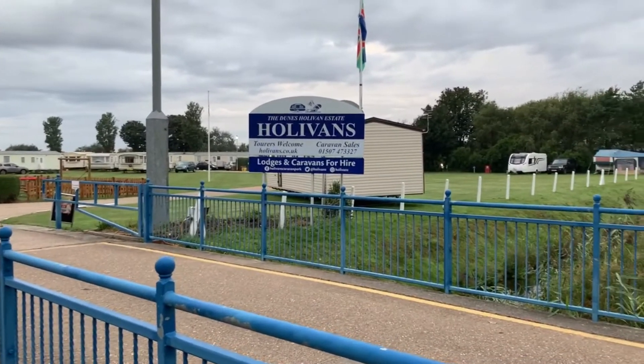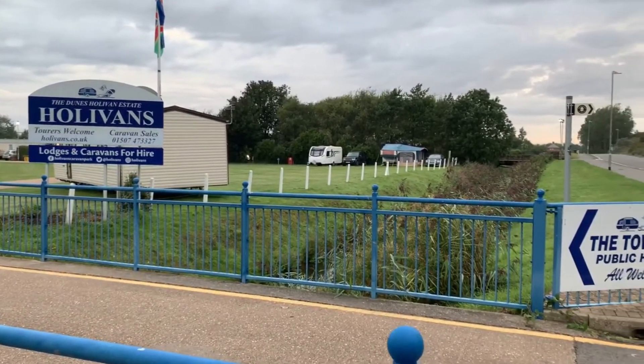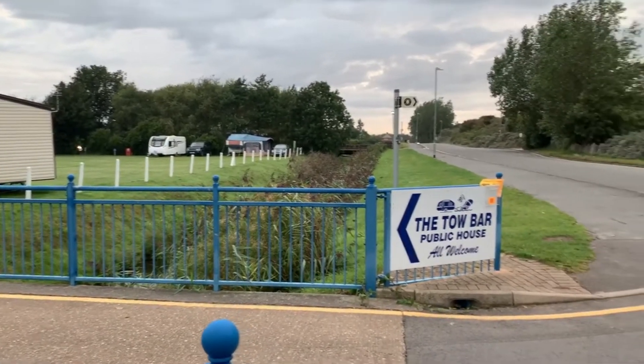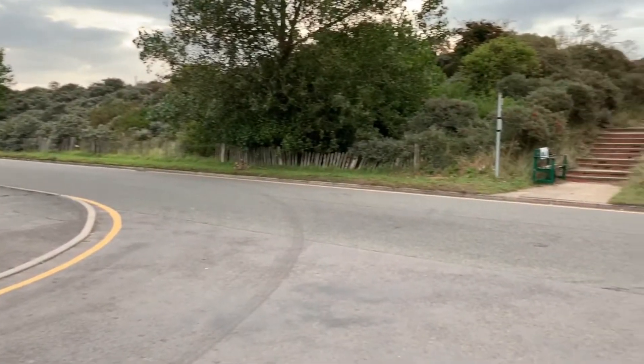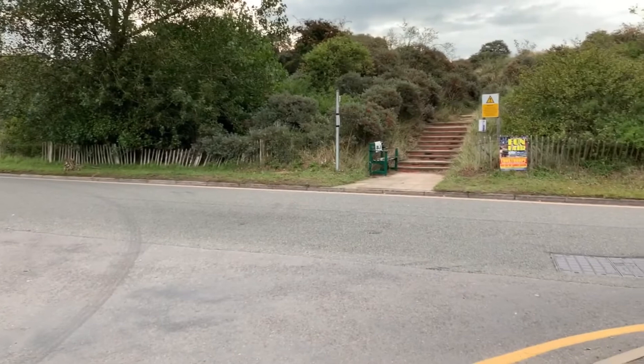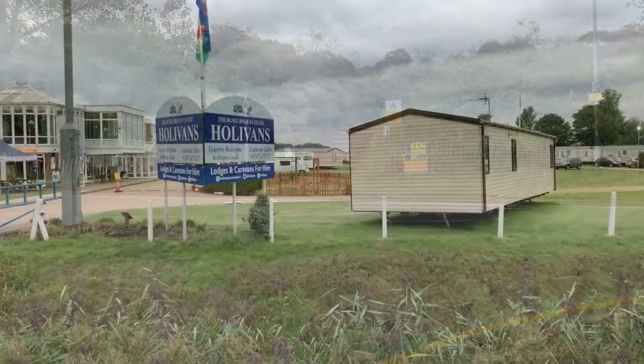So here we are at the entrance of Hollyvans, and our caravan is just parked over there. To access the beach, you basically just cross the road, up those steps, over the dunes, and you are there. That's pretty cool.